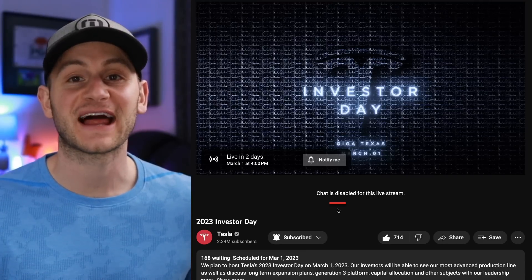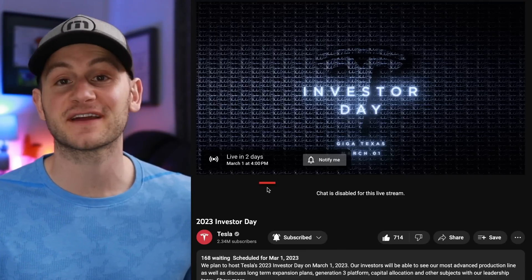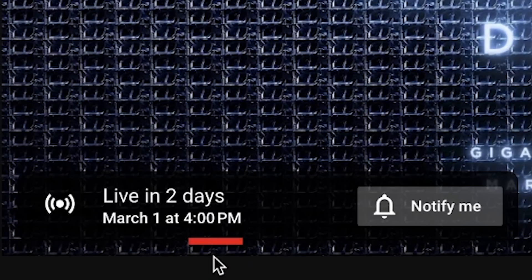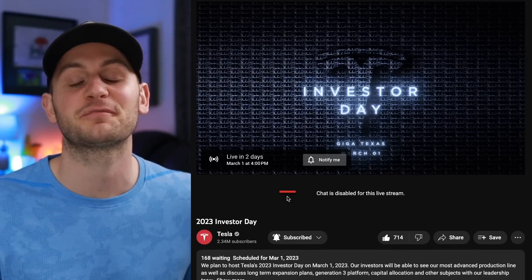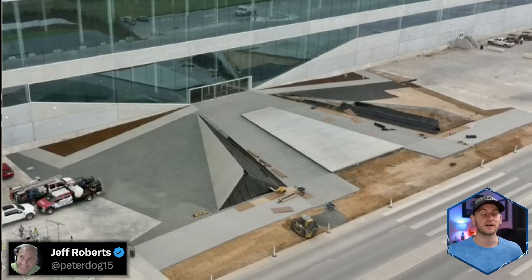The Tesla Investor Day live stream is already up. It looks like things will kick off at market close on Wednesday, which is 4 p.m. Eastern Standard Time. To everybody actually traveling to the event, safe travels. Hope you guys have a wonderful time. On Twitter, Jeff Roberts shared some new images of the grand entrance at Giga Austin, which will hopefully be ready for Wednesday.